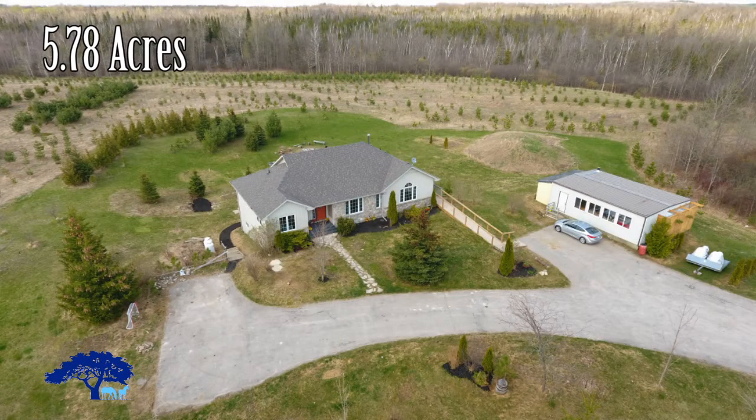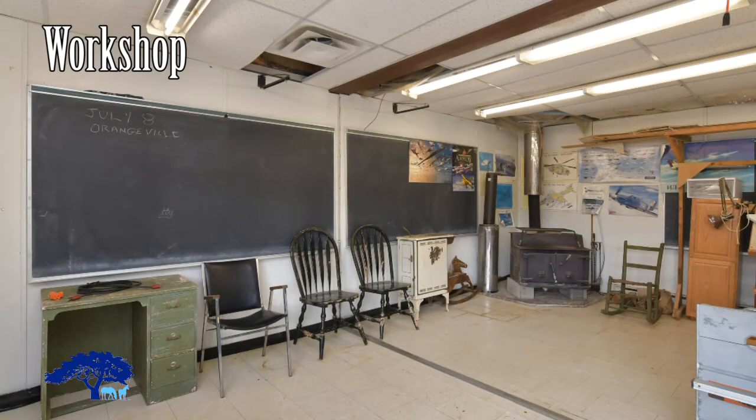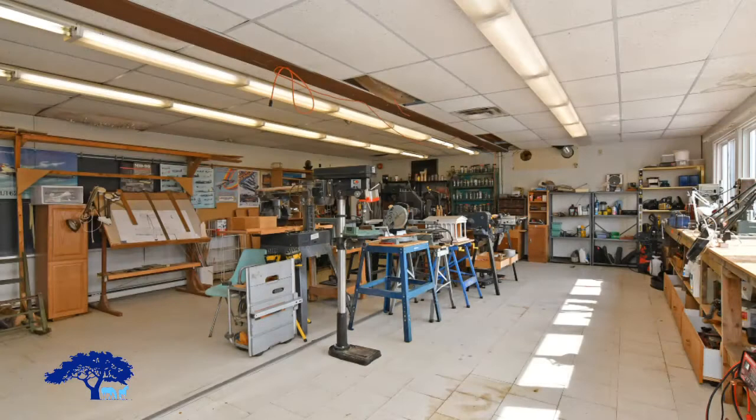Coming outside, we see this big workshop area. It has hydro to it and large windows, creating lots of light inside for all your projects.